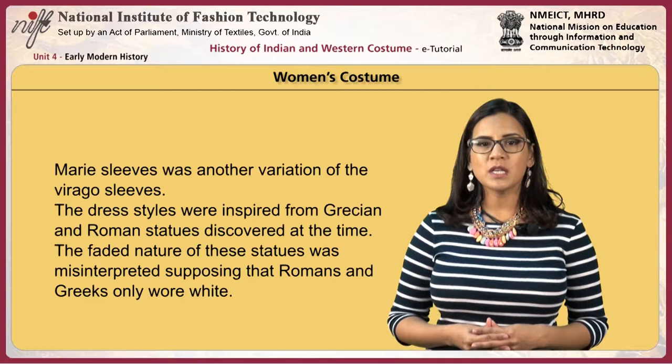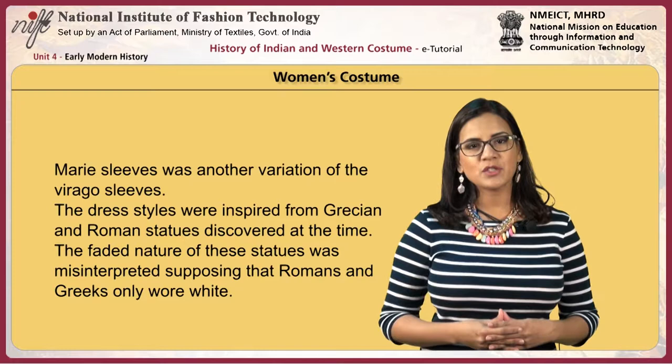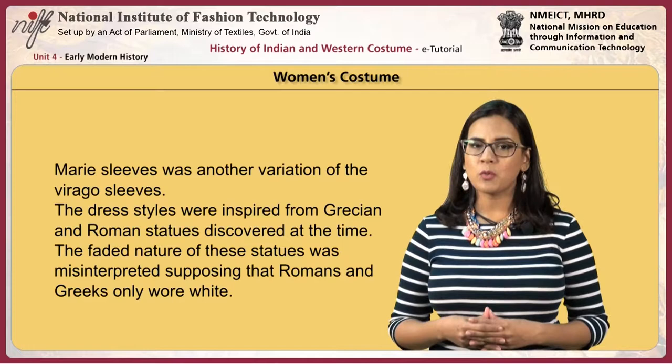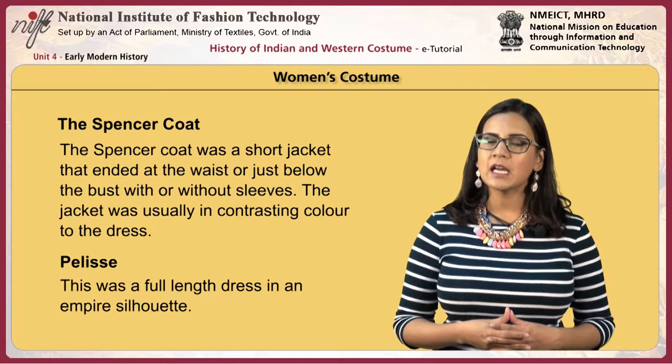The Murray sleeve was another variation of the Virago sleeve. The dress styles were inspired by Grecian and Roman statues discovered at the time. The faded nature of these statues was misinterpreted, supposing that Romans and Greeks wore only white. The Spencer coat was a short jacket that ended at the waist or just below the bust, with or without sleeves, usually in a contrasting color to the dress.